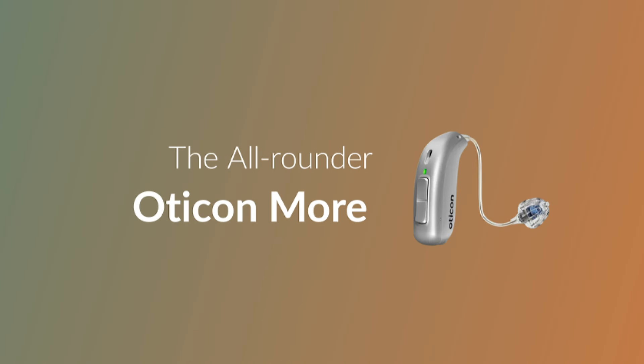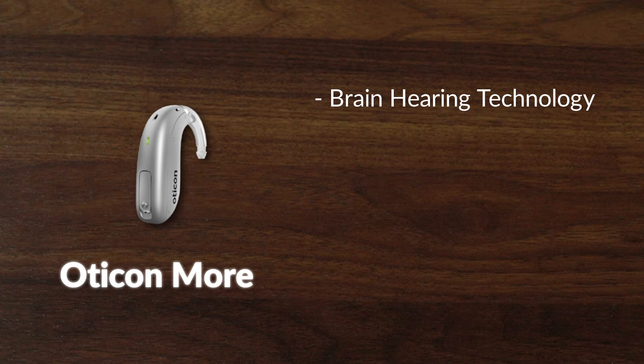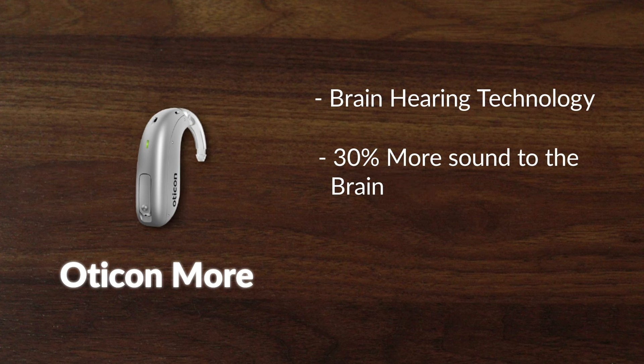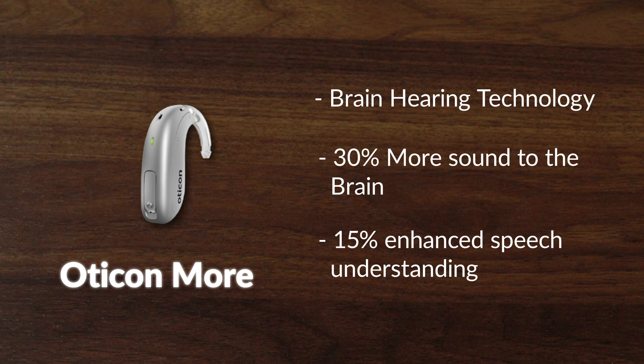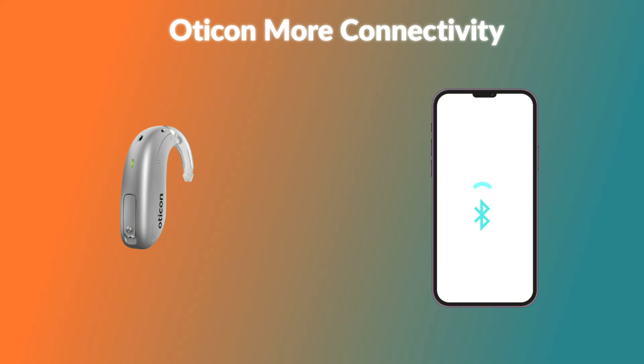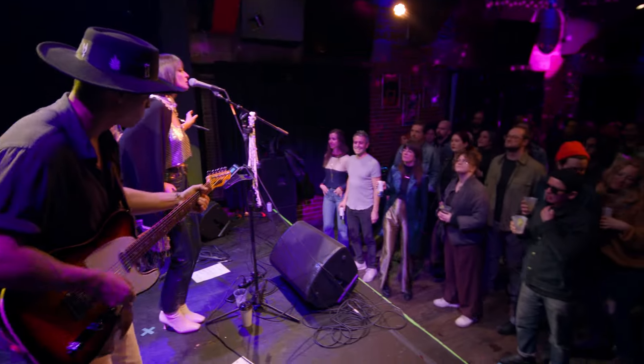Next up, the Oticon More — a hearing aid that promises more. Boasting their impressive brain hearing technology, the More device claims to deliver a remarkable 30% more sound to the brain and enhanced speech understanding by 15%, living up to its apt name. What also sets the Oticon More apart is its focus on connectivity. The two-way, hands-free communication options open up a plethora of possibilities, ensuring users stay seamlessly connected to their surroundings. This paired with their MyMusic feature, which aims to transform your music listening experience, makes it a great hearing aid for people who enjoy both streamed and live music.